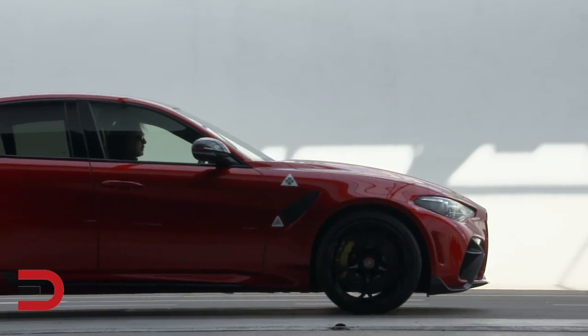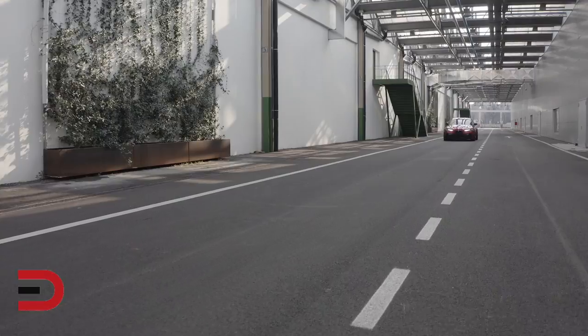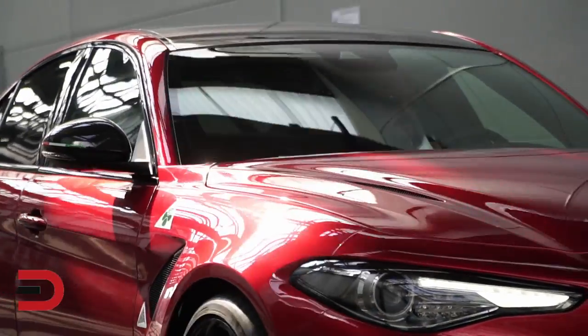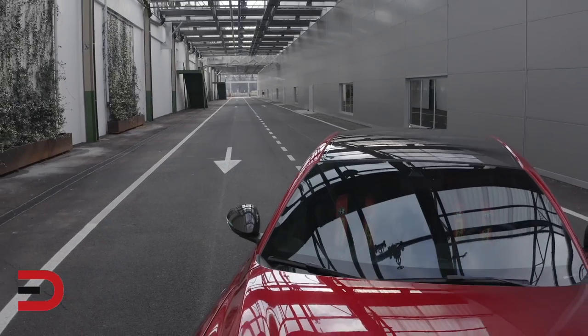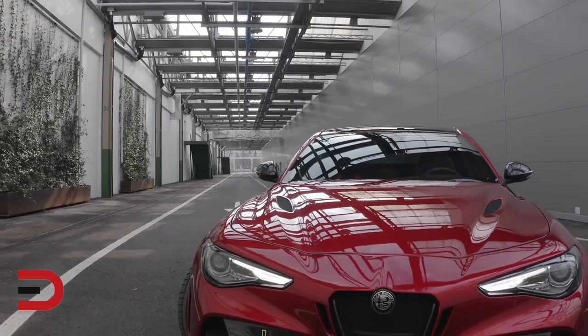Alfa Romeo is giving its Giulia Sedan a new flagship variant, the 533 horsepower Giulia GTA. The bad news is it'll build just 500 units of the Giulia GTA. The 2.9 liter V6 engine will go from zero to 60 in 3.6 seconds.